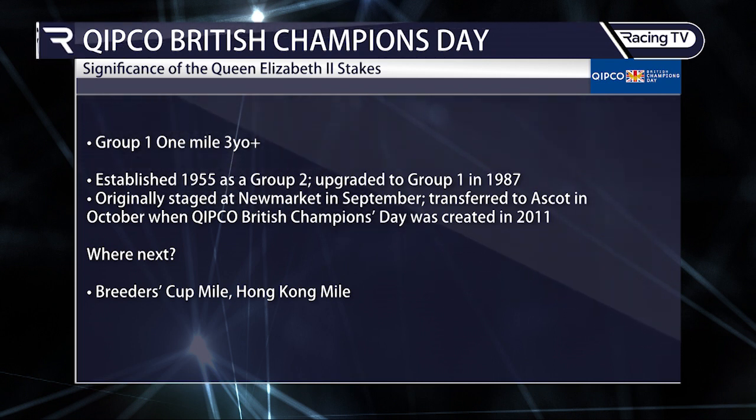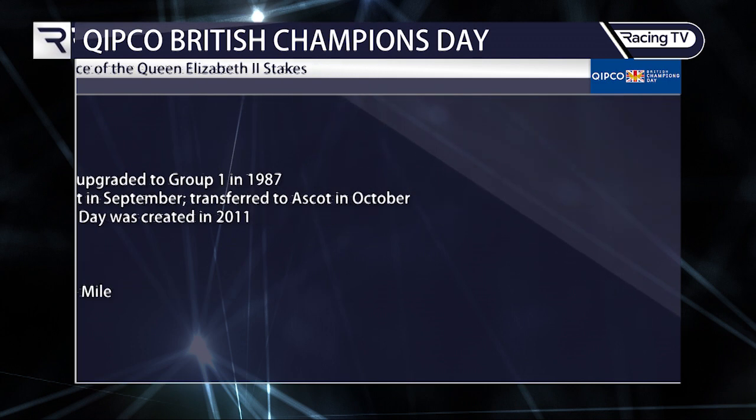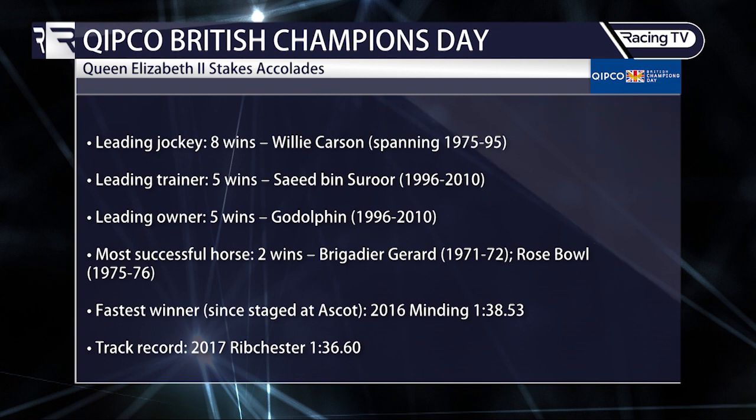The race was transferred to Ascot in October — not uncontroversially — when Kipco British Champions Day was created. Horses that run here may go on to the Breeders' Cup Mile or the Hong Kong Mile. Godolphin and Sabin Saror have teamed up very successfully, while Willie Carson registered eight wins as a jockey.